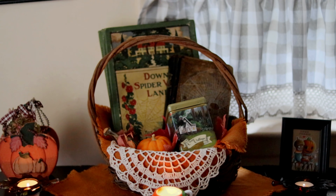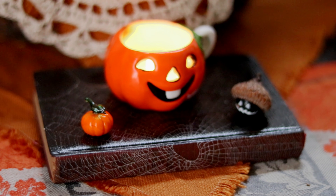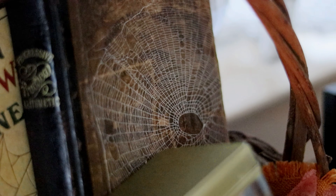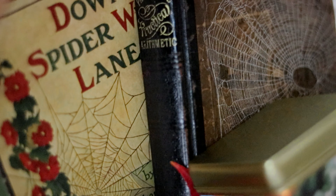I really love how this Cobweb Cottage display turned out, and a fun detail is the real spiderwebs that we preserved on antique books. It's something we learned how to do recently and we're still figuring it all out, but these were the best ones we got and I just love how it ties everything together.